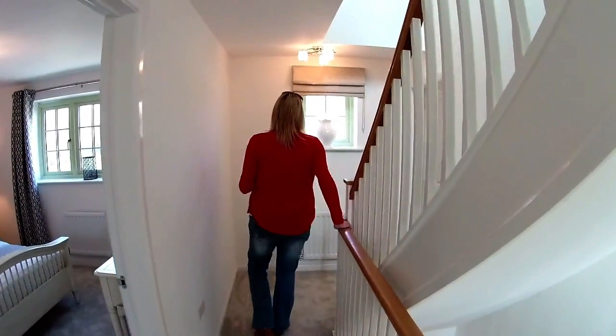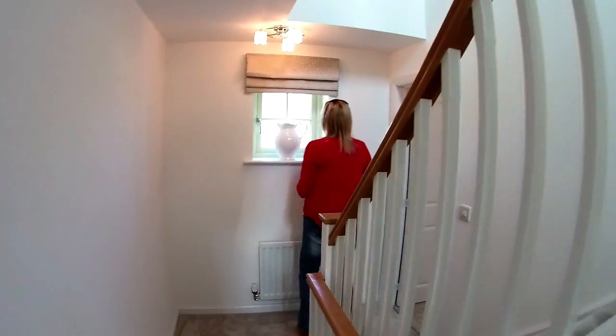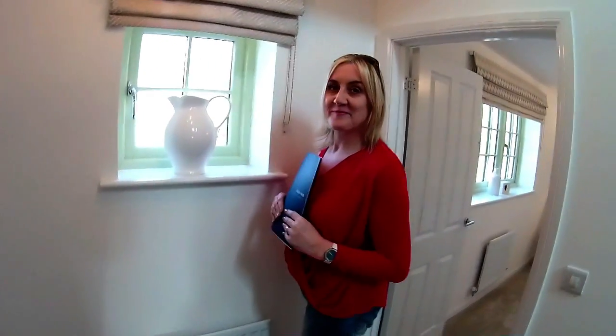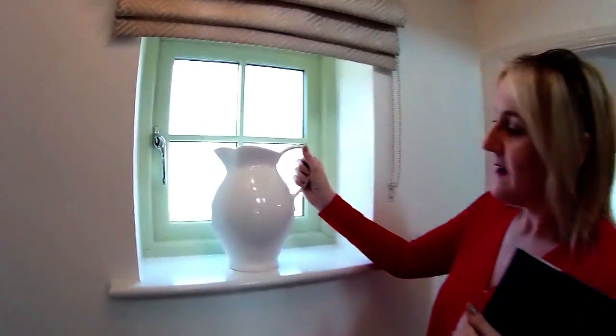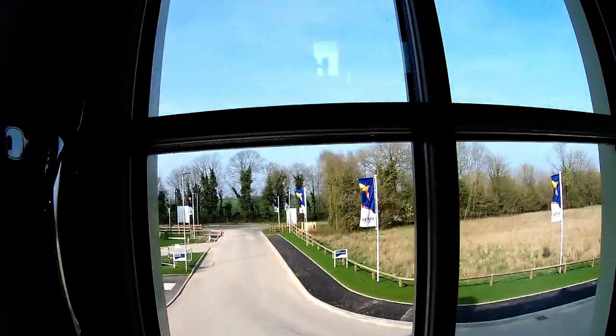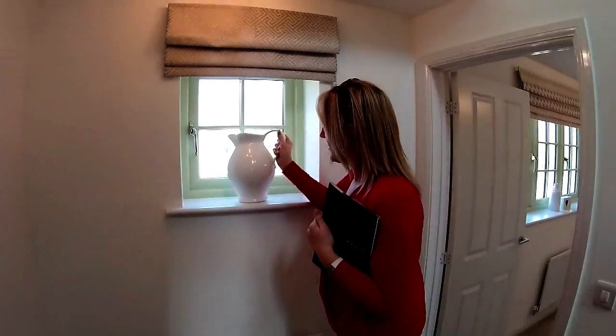Steve has been quiet today - he's the cameraman with a new camera, looking through a viewfinder, trying to make the footage as smooth as possible. From this window, you've got a really good view of what's going on in the street.